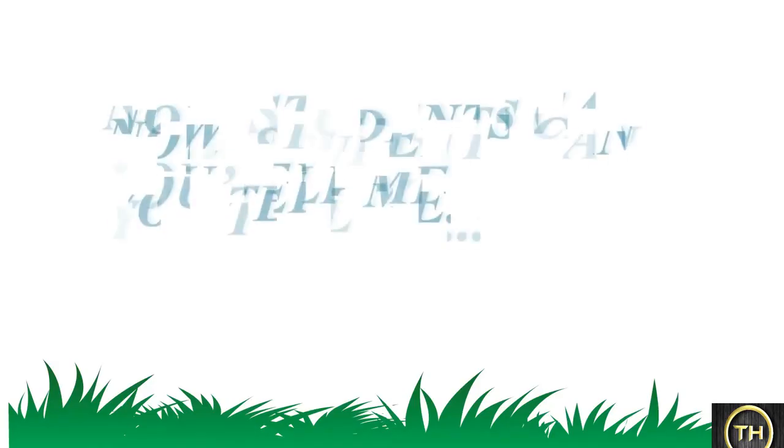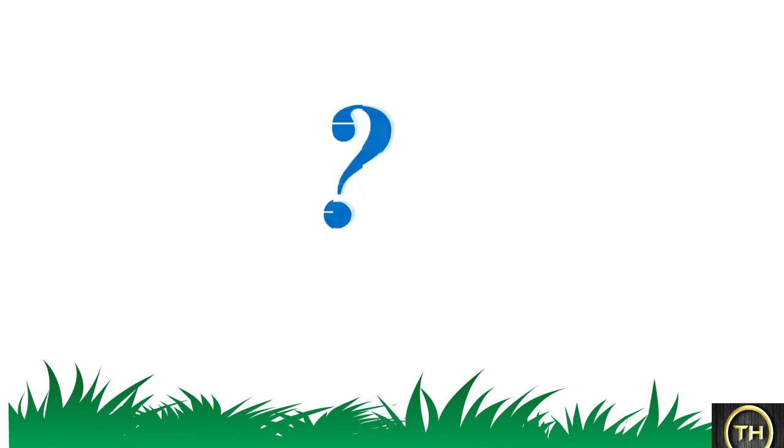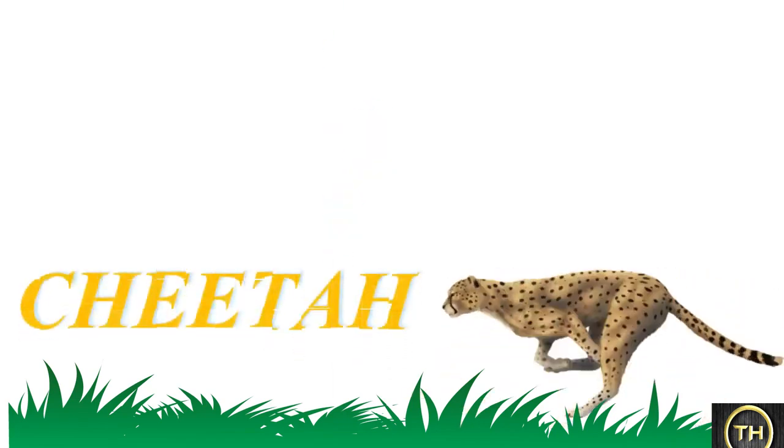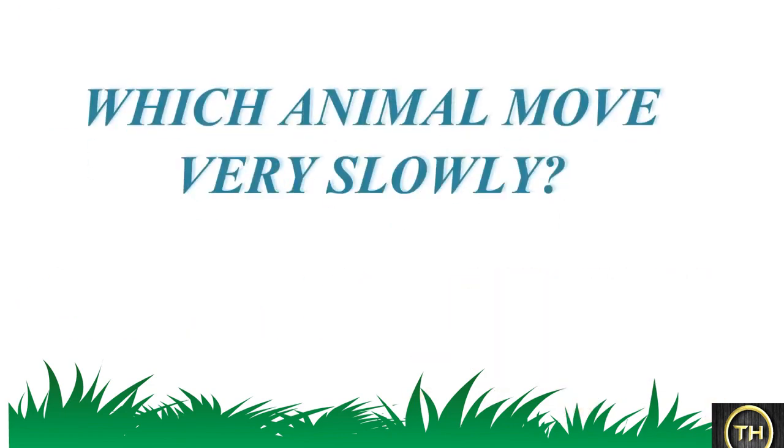Now students, can you tell me which animal runs very fast? Which animal moves very slowly?